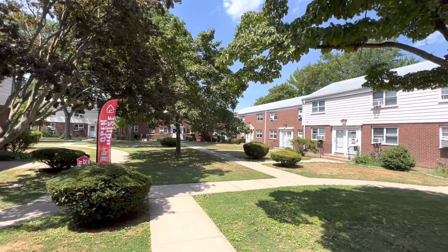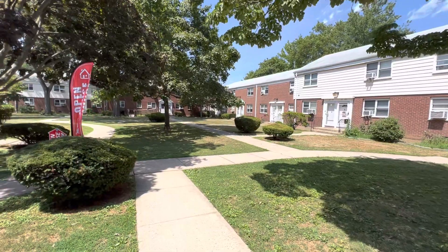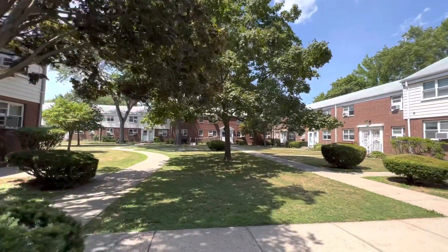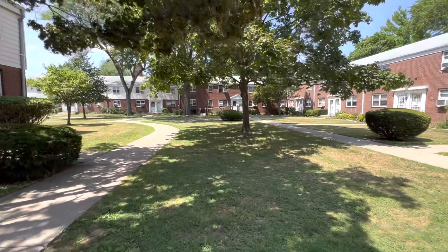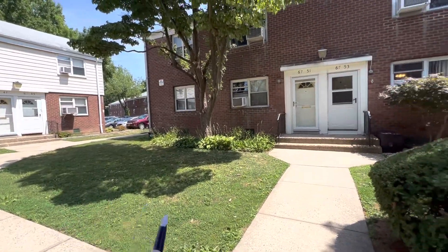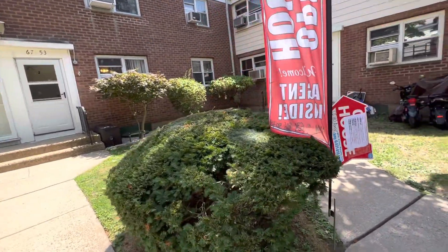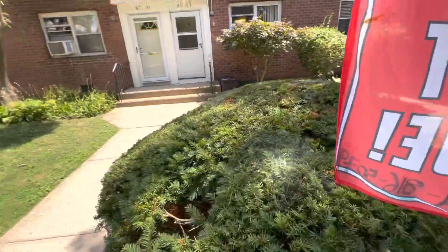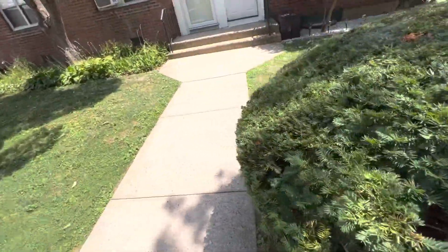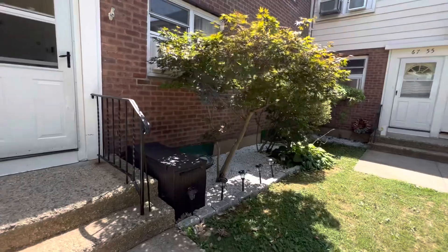67-53 218th Street, Oakland Gardens, New York 11364. The front yard — you could do barbecue and sit down here, bring a chair, read a book, how beautiful. The parking lot is right here. From here you can sit down and enjoy a nice flower garden.